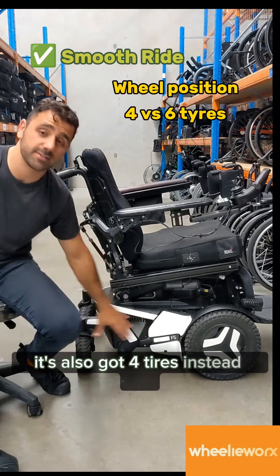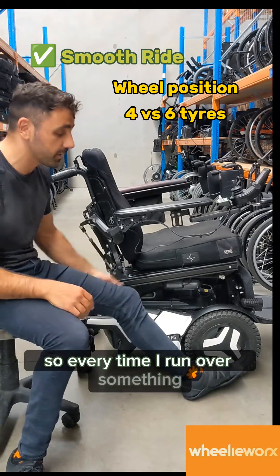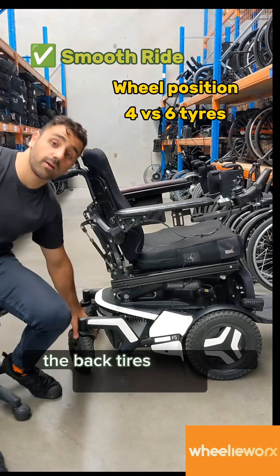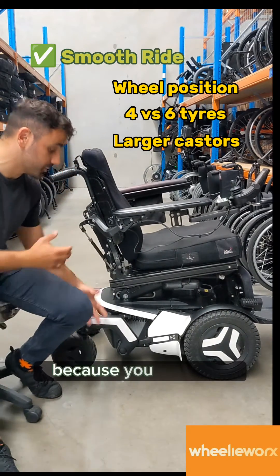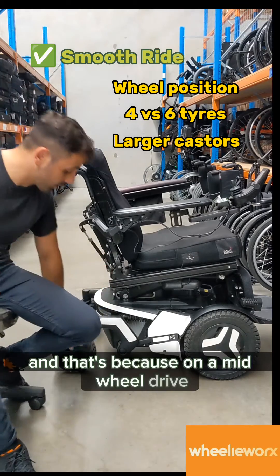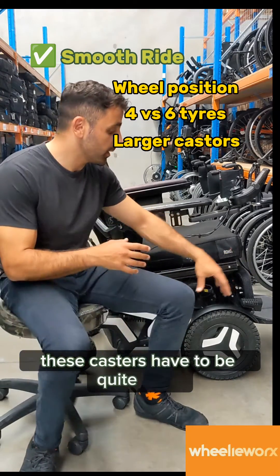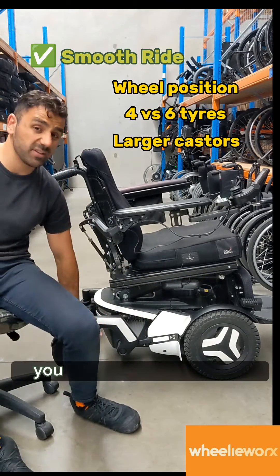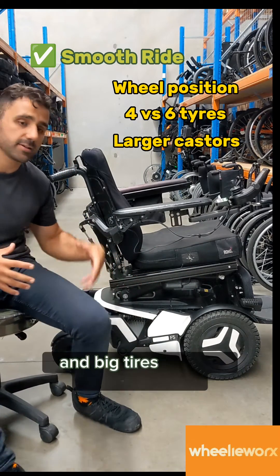It's also got four tyres instead of six. So every time I run over something, I go over it once with the front tyres and twice with the back tyres. The back tyres are also a little bit larger — on a mid-wheel drive, the casters have to be quite small otherwise the footplates are going to hit them. But when they're all the way at the back, you can get them quite big. And big tyres mean a smoother ride.